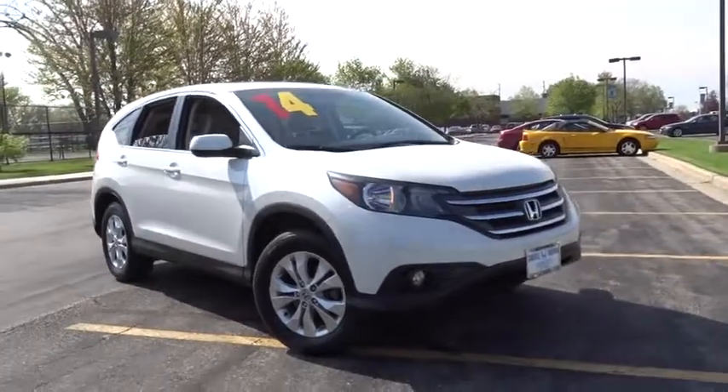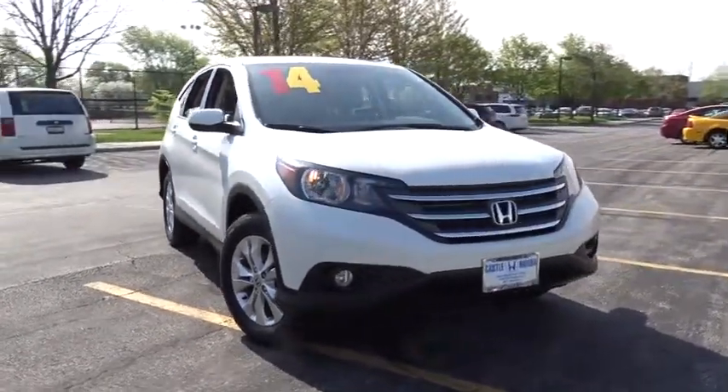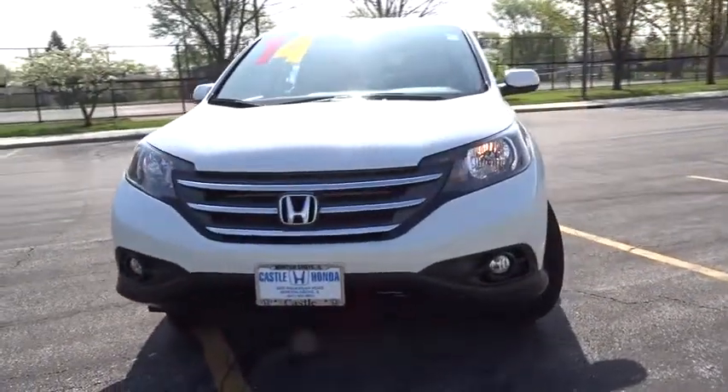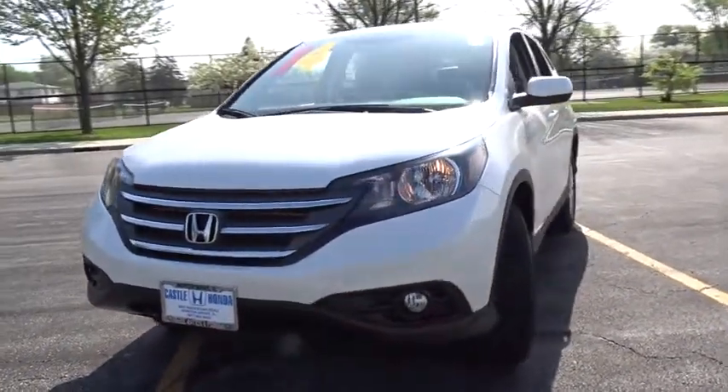The 2014 Honda CR-V. A top recommended vehicle because of its car-like driving manners, good value, cool technology, and comfy interior.